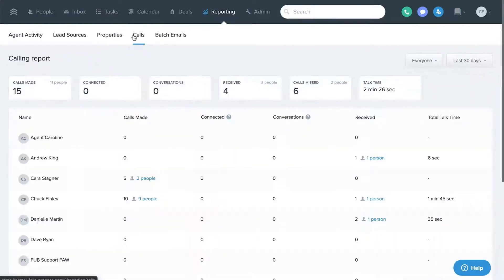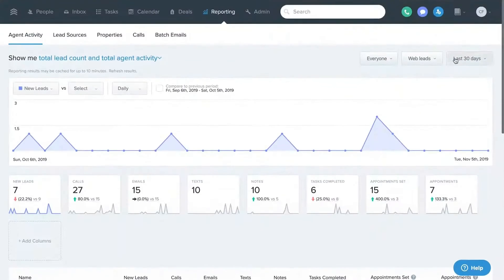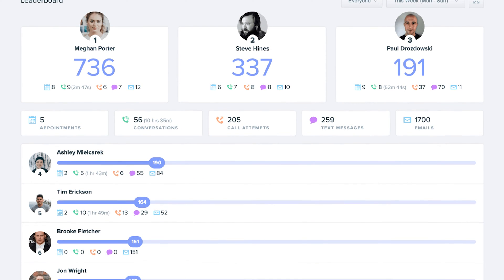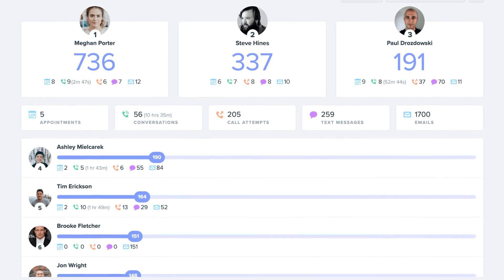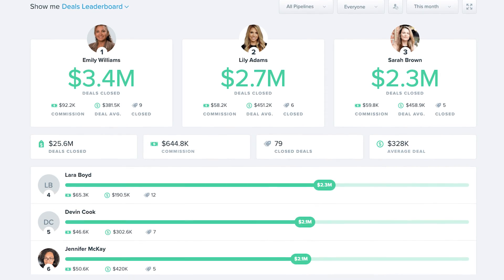Pro number three is reporting. A big reason that agents layer Follow-Up Boss onto existing CRMs is for the reporting capacity. You can record calls, track call activity, and all agent activity — from tasks to emails sent — is tracked. They also have great tools like their leaderboard tools. So if you're on a team, gamifying the experience of following up with your leads is really what they've made this platform for. You will get full visibility into everything that's happening, so you have full scope to review all calls and see what everybody is doing in a given day.